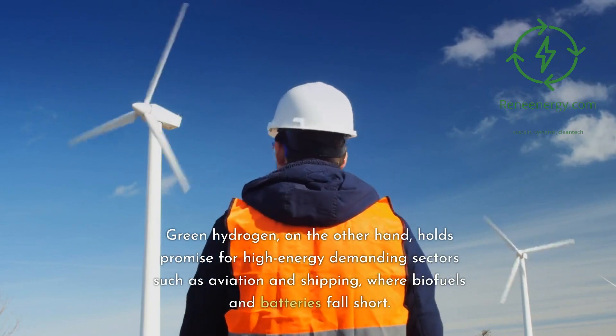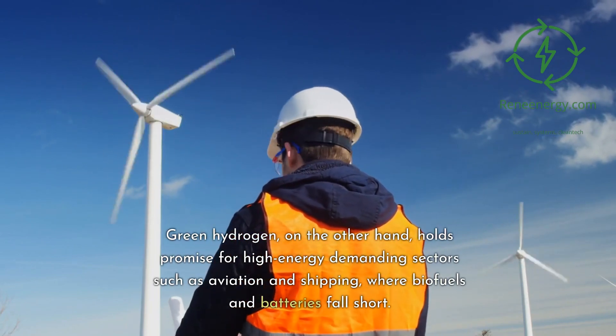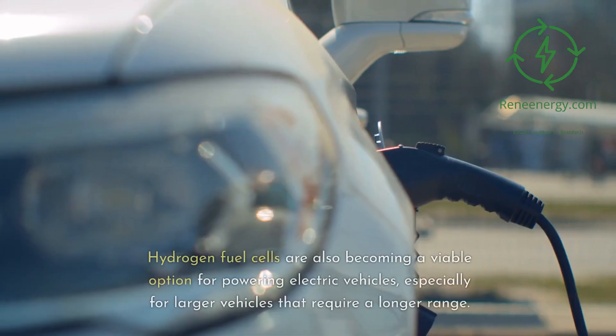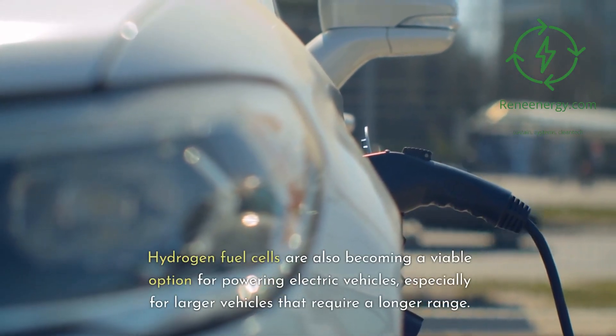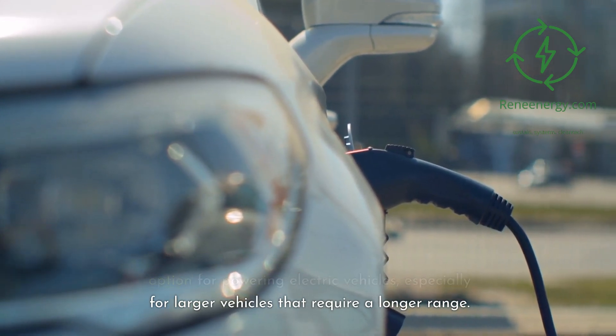Green hydrogen, on the other hand, holds promise for high-energy demanding sectors such as aviation and shipping, where biofuels and batteries fall short. Hydrogen fuel cells are also becoming a viable option for powering electric vehicles, especially for larger vehicles that require a longer range.